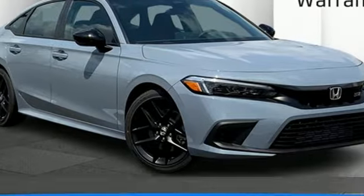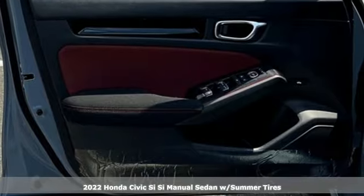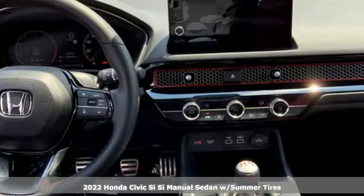It's a new 2022 Honda Civic Si. The Si is the rebellious sibling of the Civic, untamed and itching to defy boundaries.